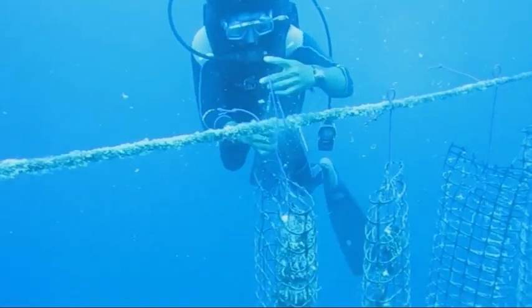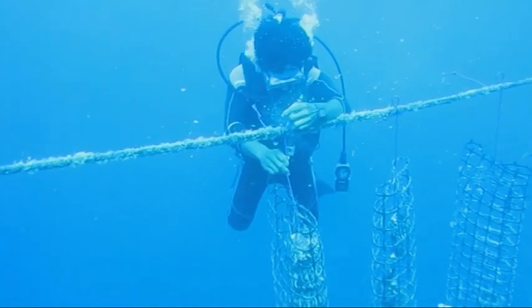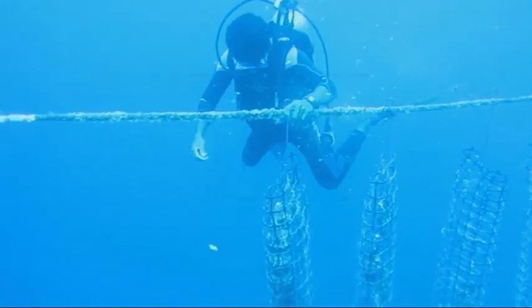Pearls from this region are some of the best the South Pacific can offer. Don't miss our Tahitian Pearl Collection.